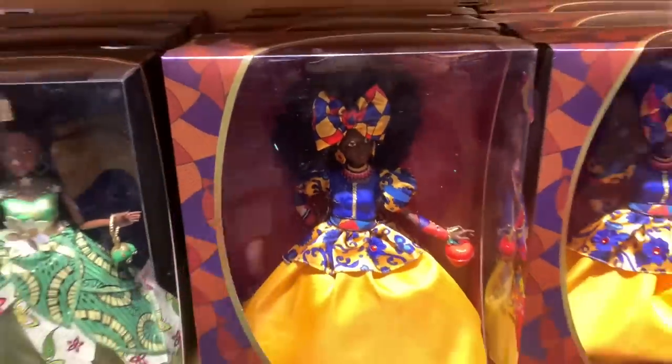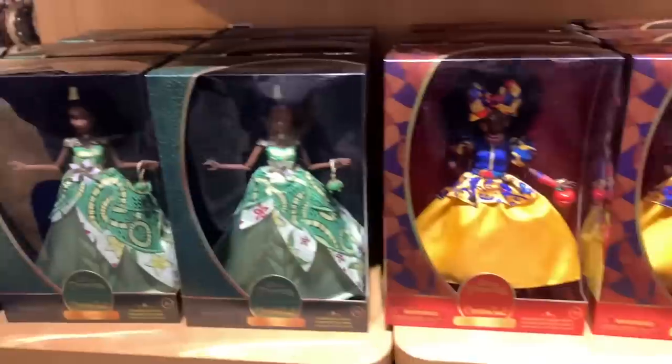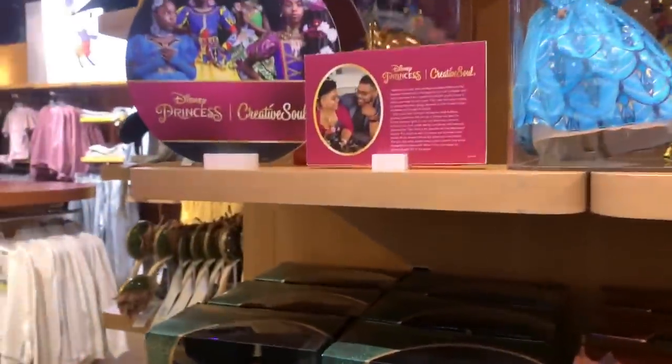So I have Rapunzel and Tiana, but I don't have these two yet. Oh my god, look at Snow White. They look so good in person. I just can't get them home, so I'll order them on Shop Disney.